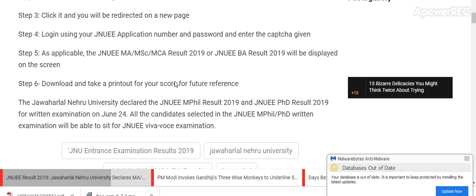Download and take a printout of your score for future reference. Jawaharlal Nehru University also declared the JNU MFIL Result 2019 and JNU PhD Result 2019 for the written examination on 24th June. All candidates selected in the JNU MFIL PhD written examination will be able to sit for the JNU VIVA examination.